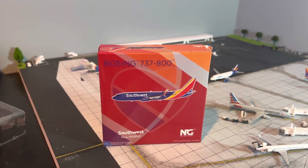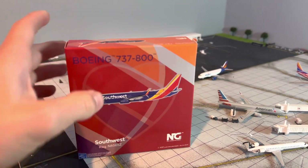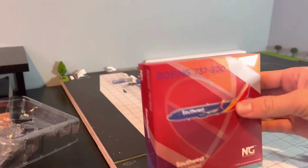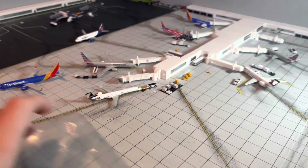And then we have the Southwest 737-800 in the new livery. There's your box — it connects with the other release. Classic box. I'm not going to go into too much detail on this because most of you guys have already seen this model before. This one has a collector's card. Sweet. So let's crack it open here and get the model out. Looking good.